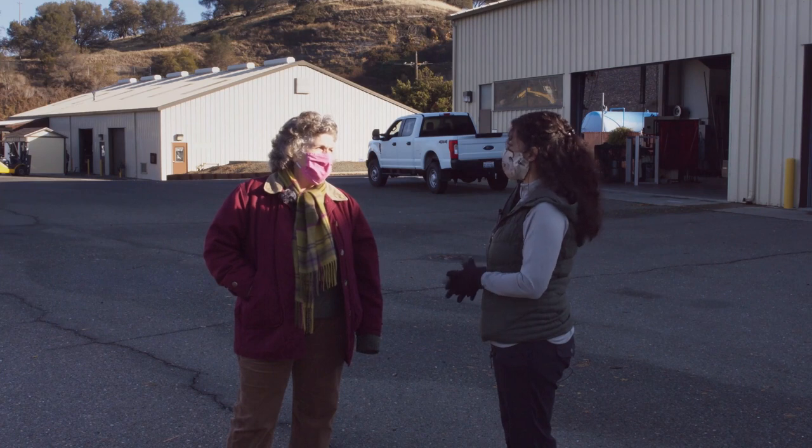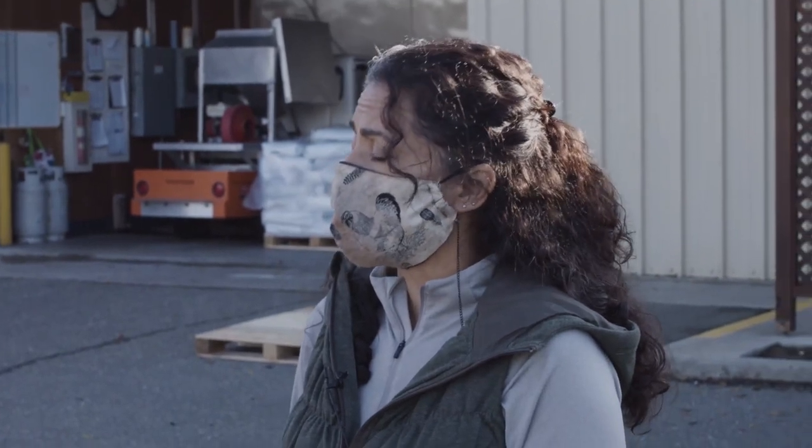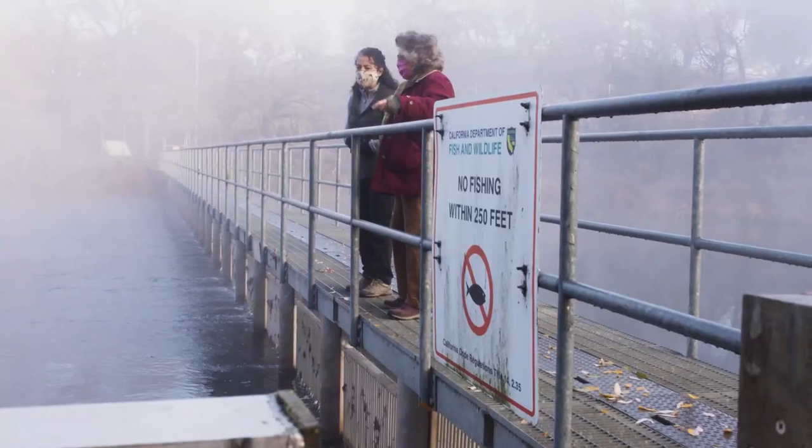Part of the mission statement for East Bay MUD is to protect and be good stewards of the natural resources in which we're entrusted, and we take that very seriously.